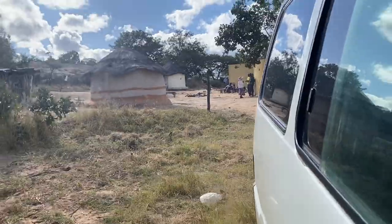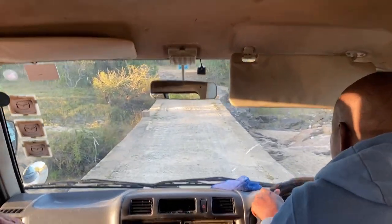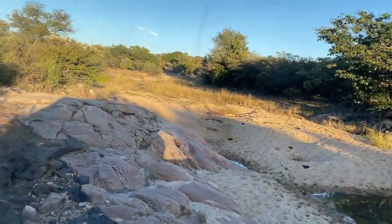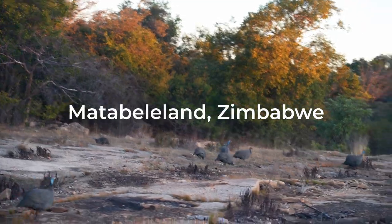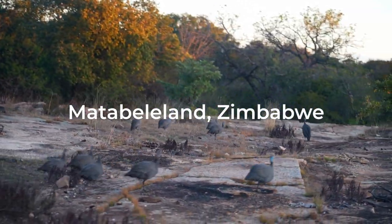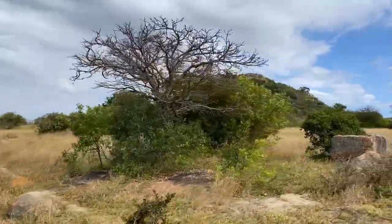We were in southern Zimbabwe in the region called the Motobo Hills, which extends around 3,000 square kilometers. With over 3,500 known rock art sites found inside caves, cliffs, and boulders, these magnificent granite hills contain the largest concentration of rock art on the entire African continent.